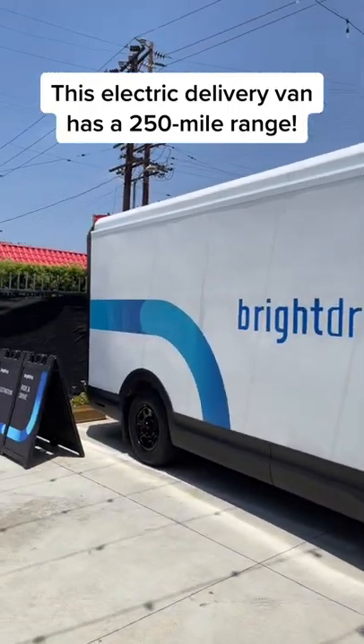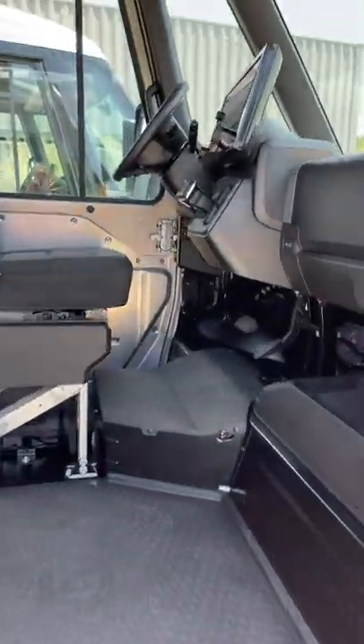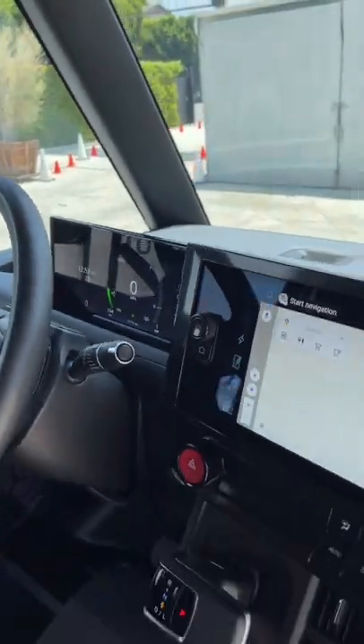This is an electric Bright Drop delivery van. Bright Drop is a company owned by GM, and underneath it's a GMC Hummer EV — same motor, same battery pack, and inside the same screens.